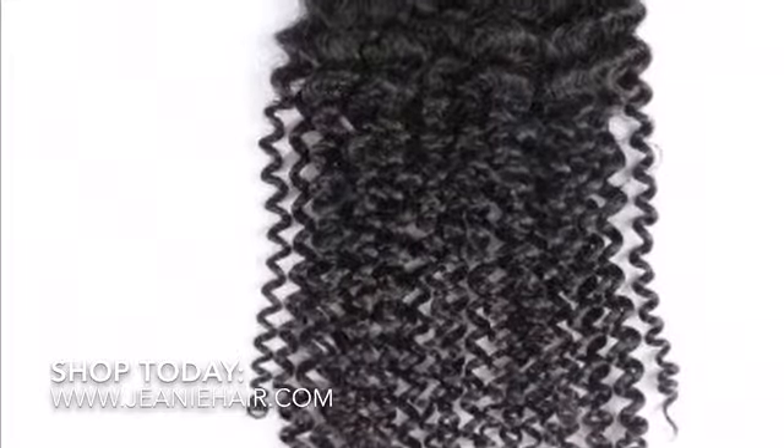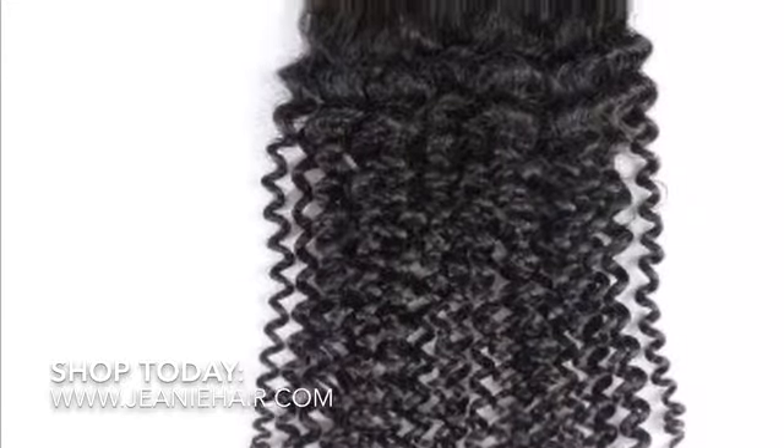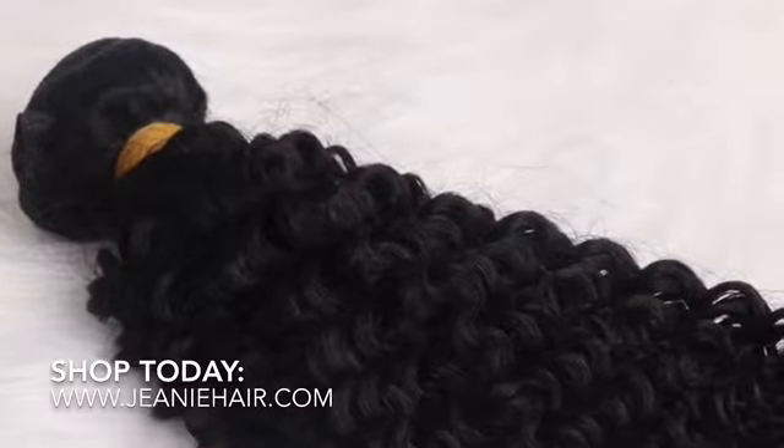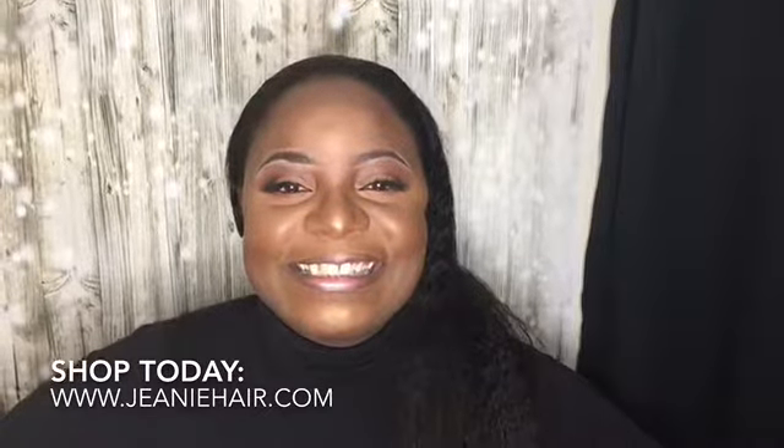More and more women are choosing to go natural these days. I for one embrace this trend, but I've also observed that some women experience a few difficulties in their efforts to go natural. Some women complain about shrinkage in natural Afro-textured or ethnic hair, which often makes their hair appear to be much shorter than it really is.